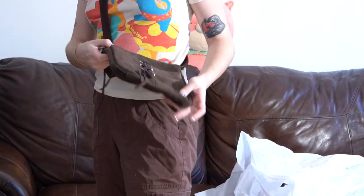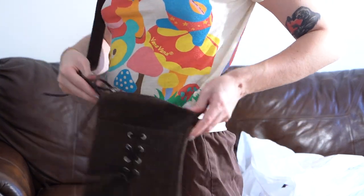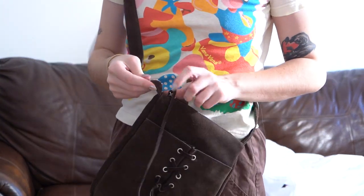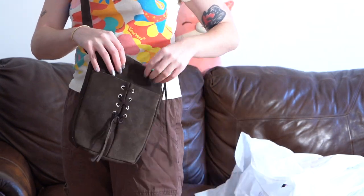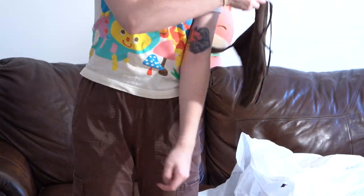Another crossbody bag. I just love the lace-up detail and this is actual leather suede — it's American Eagle. The front part is a pocket, there's another pocket on the inside. This would be a good neutral in anyone's closet.